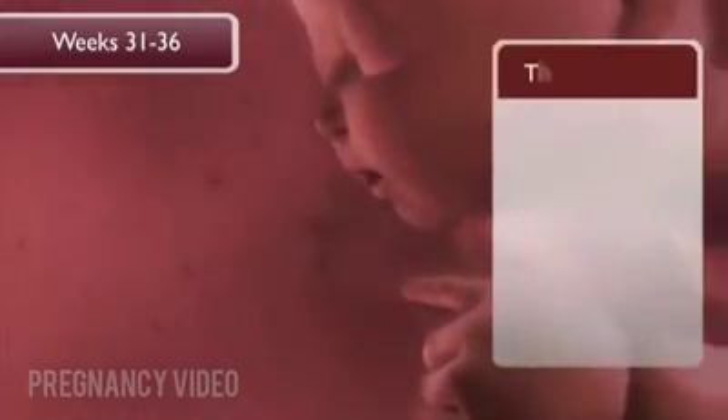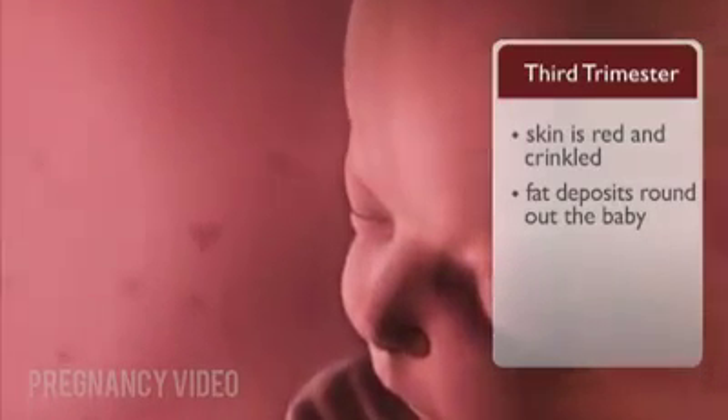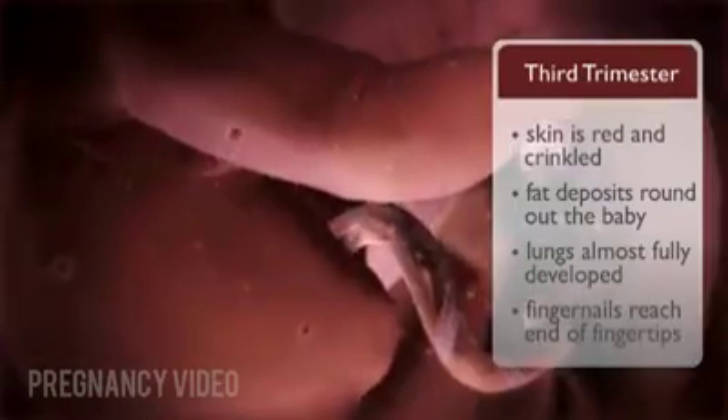At thirty-one to thirty-six weeks, twenty-nine to thirty-four weeks after conception, the baby's skin is red and crinkled. Rapid weight gain continues, and fat deposits round out the baby. The baby's lungs are almost fully developed. The fingernails reach the ends of its fingertips.